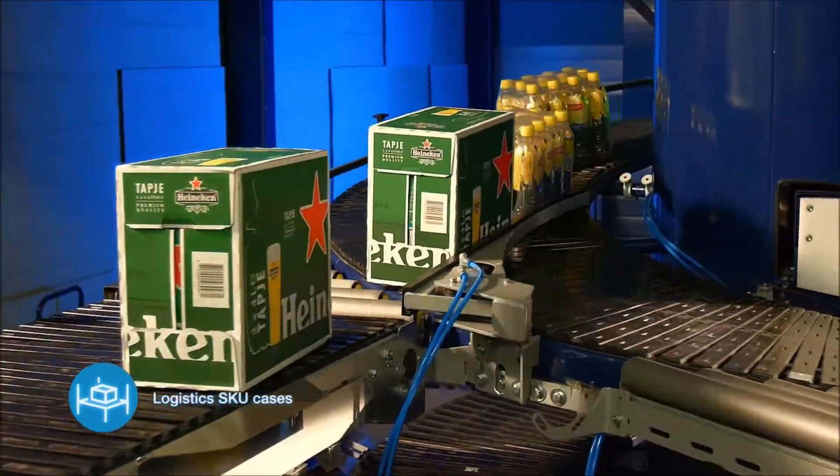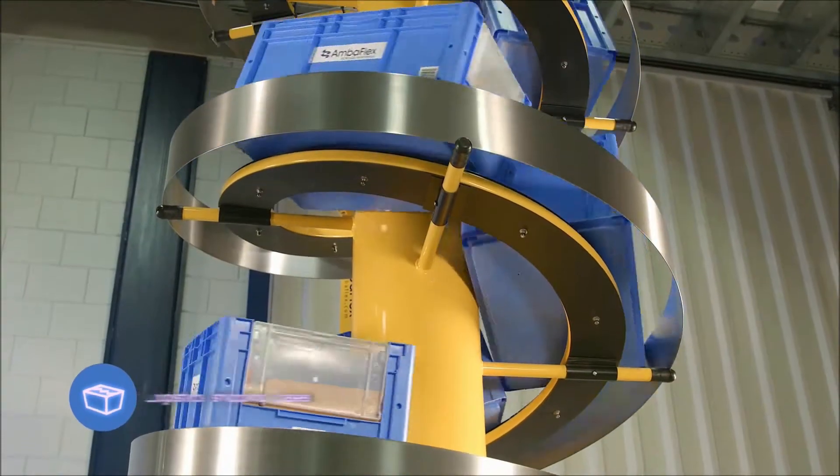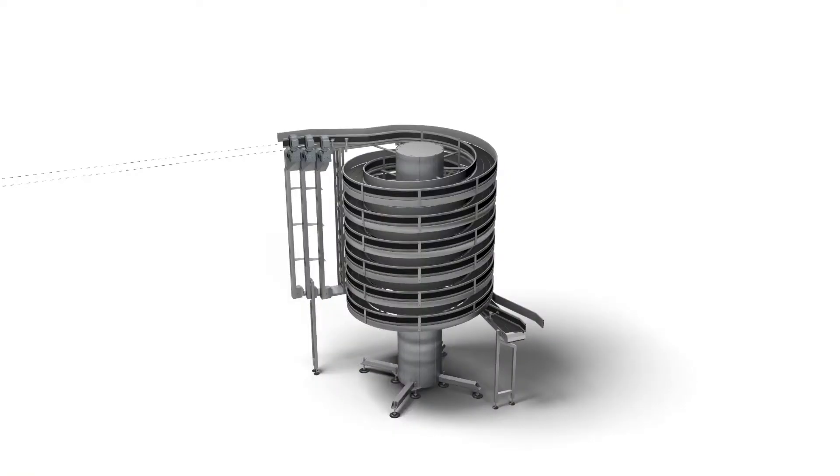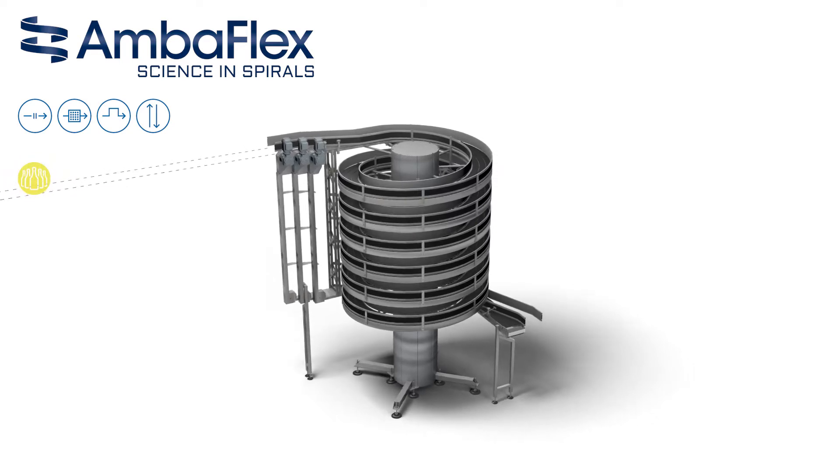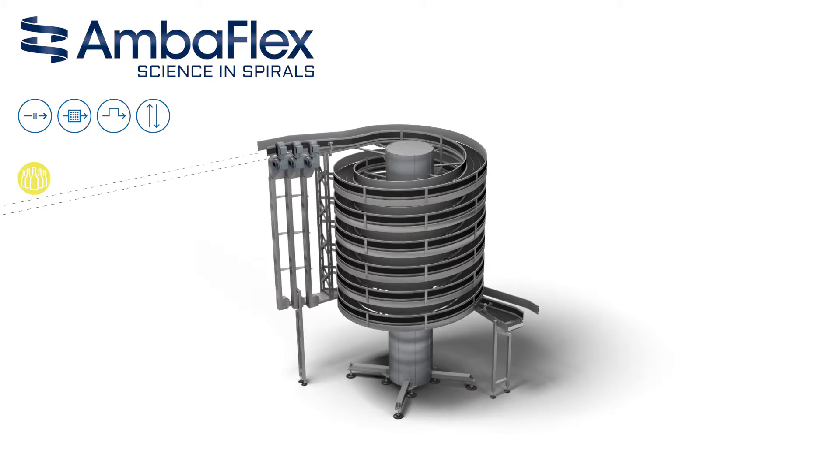Amberflex's credo is a spiral conveyor for any application. The spiral-veyor is known as the ultimate space-saving conveyor. The spiral's combination of utilising the third dimension while maintaining a continuous flow of products represents a special type of conveyor.